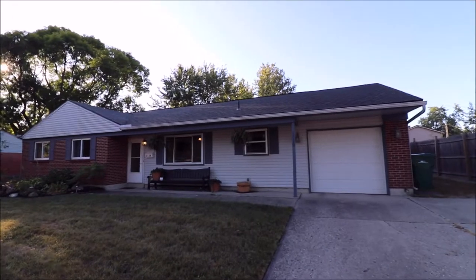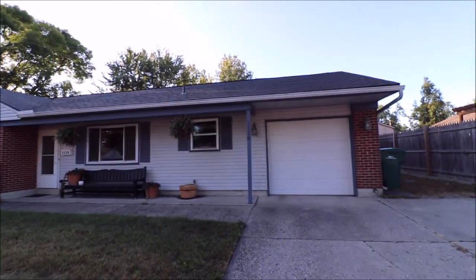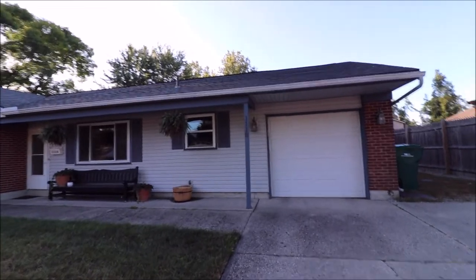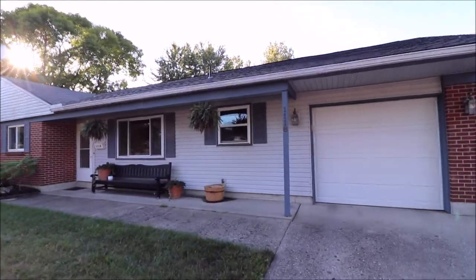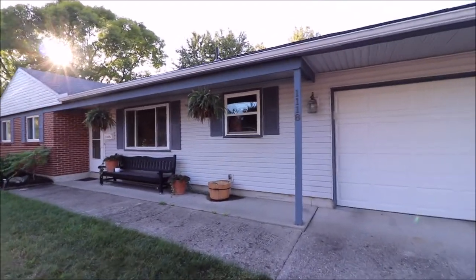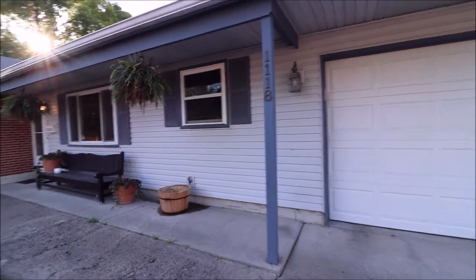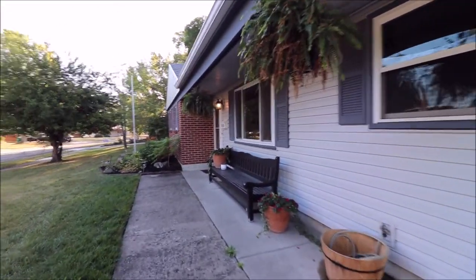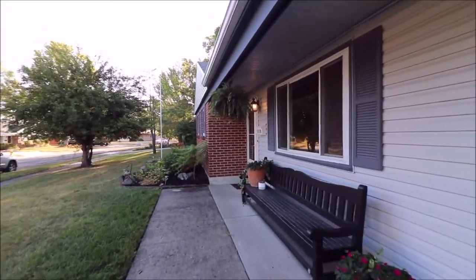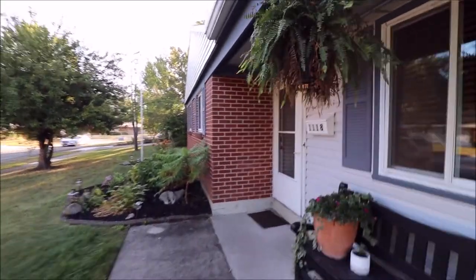Hey guys, today we're out here at 1118 Benfield out in the Kettering area. This house is super clean, updated to the nines, ready to go. Three-dimensional roof up top, dual pane insulated vinyl replacement windows, gorgeous backyard, and great spot. Super convenient to Lincoln Park, Town and Country — everything you could want. This is a three-bedroom, two full bathroom home in the heart of Kettering.